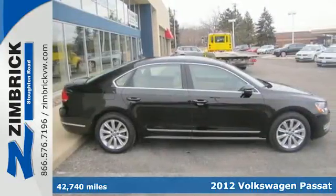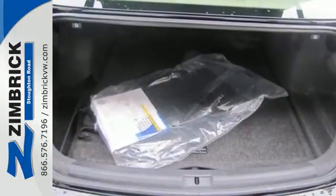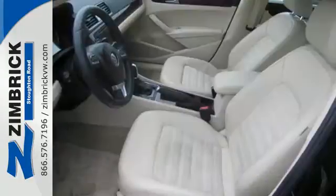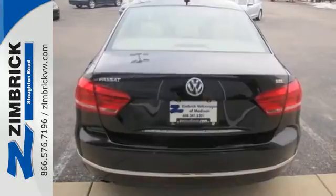It has a forgiving four-wheel independent suspension and stability and traction control. For your comfort and convenience, it's equipped with keyless entry, steering wheel audio controls, and climatronic climate control.